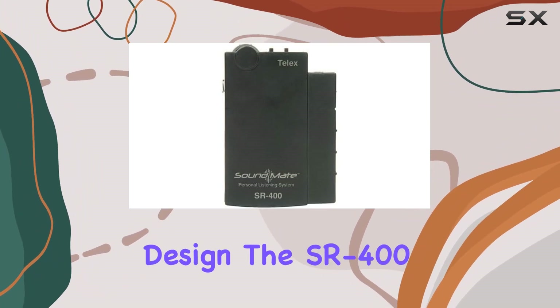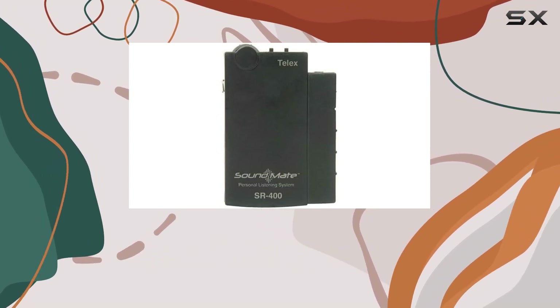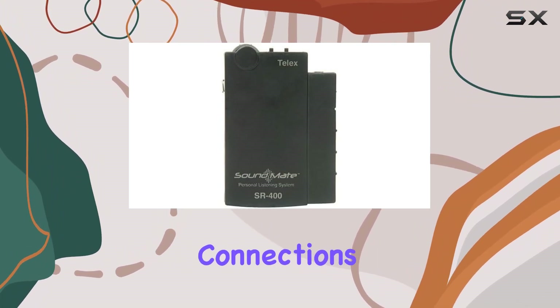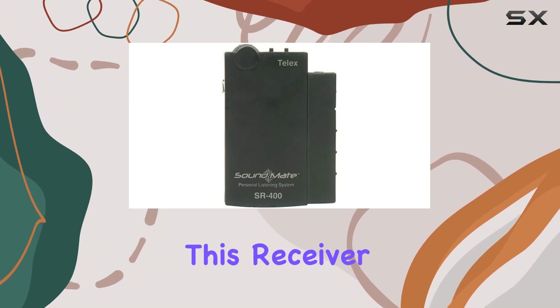User-friendly design: the State Route 400 boasts an ergonomic raised volume control knob for quick level adjustments. Plus, the recessed headphone jack provides added protection for your earphone connections.